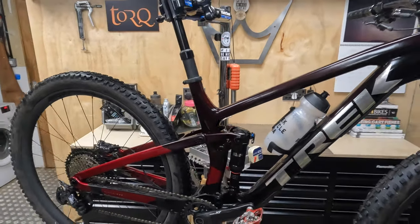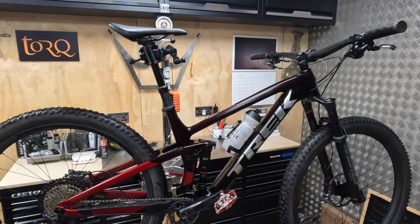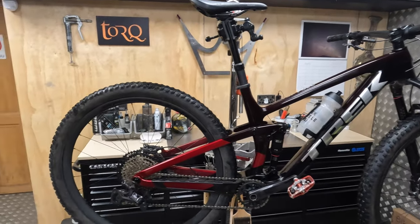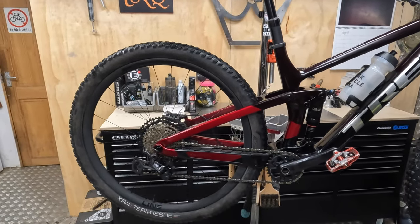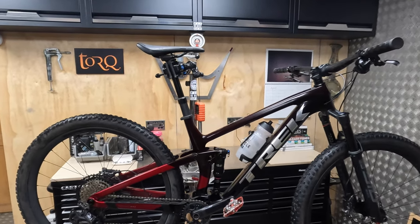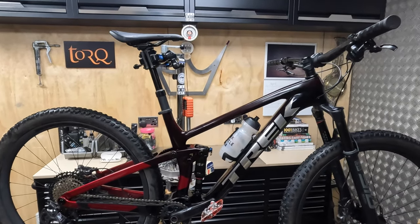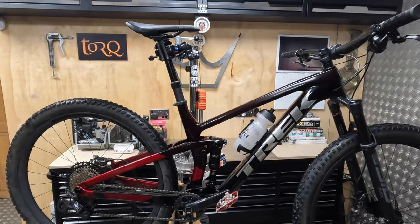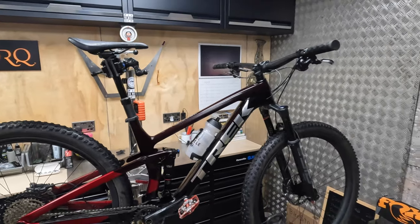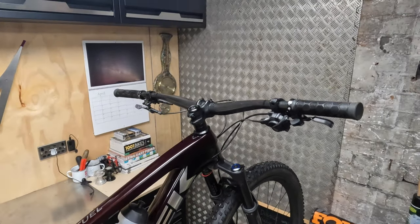There's a full range of Trek Top Fuels, from alloy right through to ultra bling XX1 AXS or XTR bikes at the top end. While it's not size-specific in terms of rear chainstay length, you do get more sizes than most brands — starting extra small and going all the way up to XXXL. Crucially, you get that medium-large size, which a whole load of people find is a real Goldilocks in-between size that fits them perfectly.